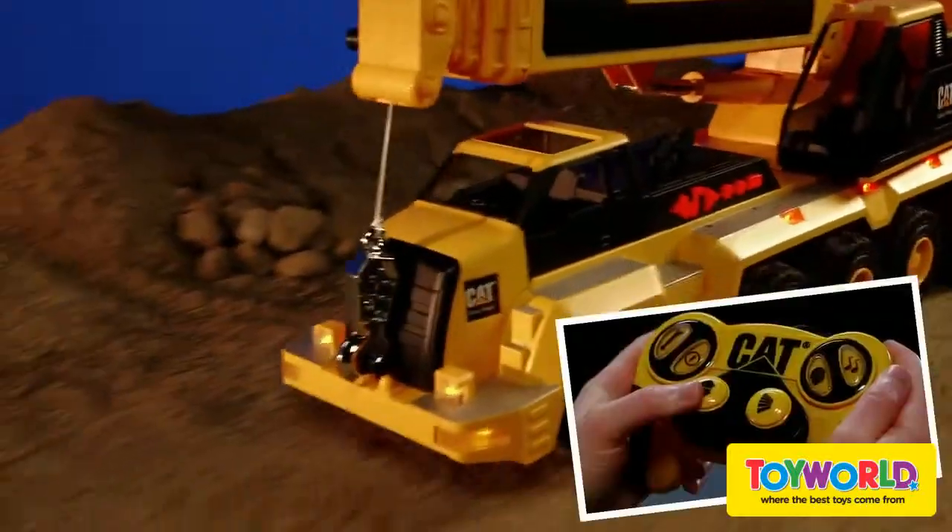Also available in a remote control version. CAT toys — the feel of real.